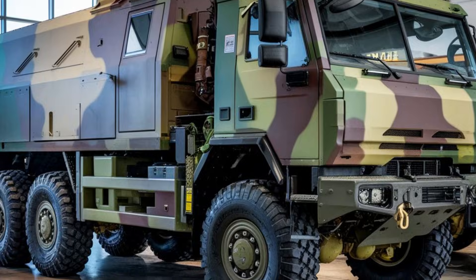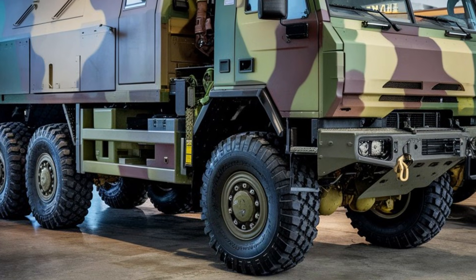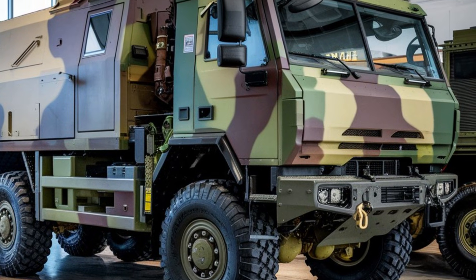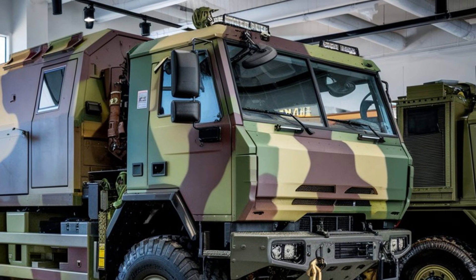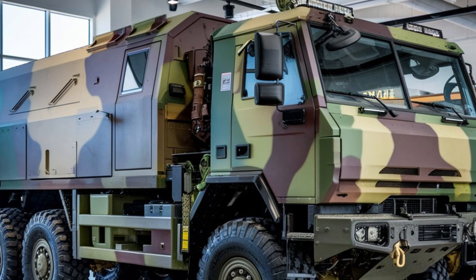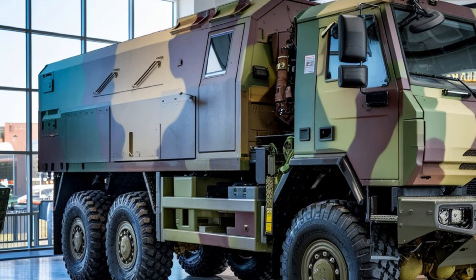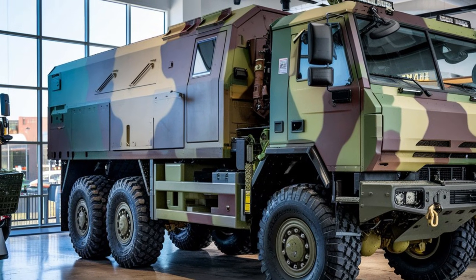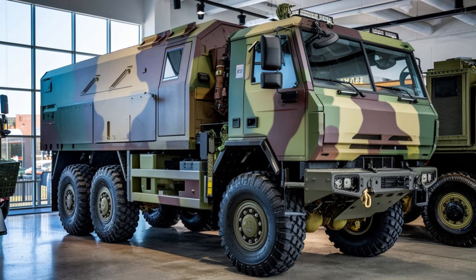In summary, the 2025 MRAP 6x6 is a powerful, resilient, and versatile military vehicle built to meet the most demanding operational requirements. From its advanced protection systems to its exceptional performance across various terrains, this vehicle is designed to ensure the safety and effectiveness of military personnel in the field. With its combination of speed, agility, and protective features, the MRAP 6x6 is a true powerhouse, ready for whatever challenges the battlefield throws its way.